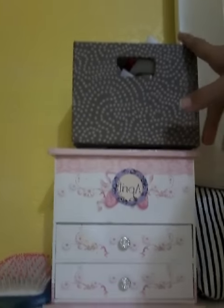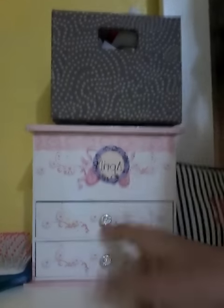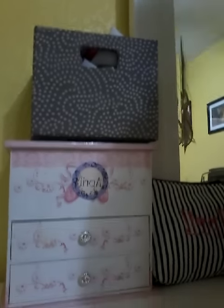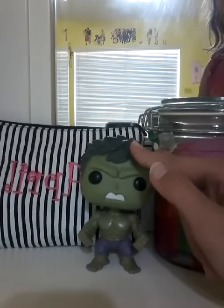On the dresser I have my junk thingy, my jewelry box, and a brush. Over here I have a little hook, my vase, and a bag that says my name on it. Then I have my mirror.